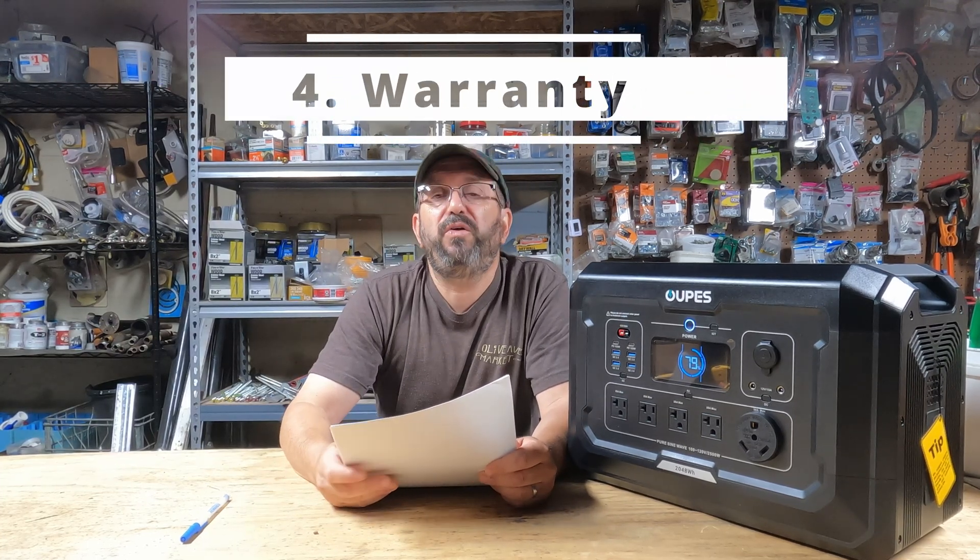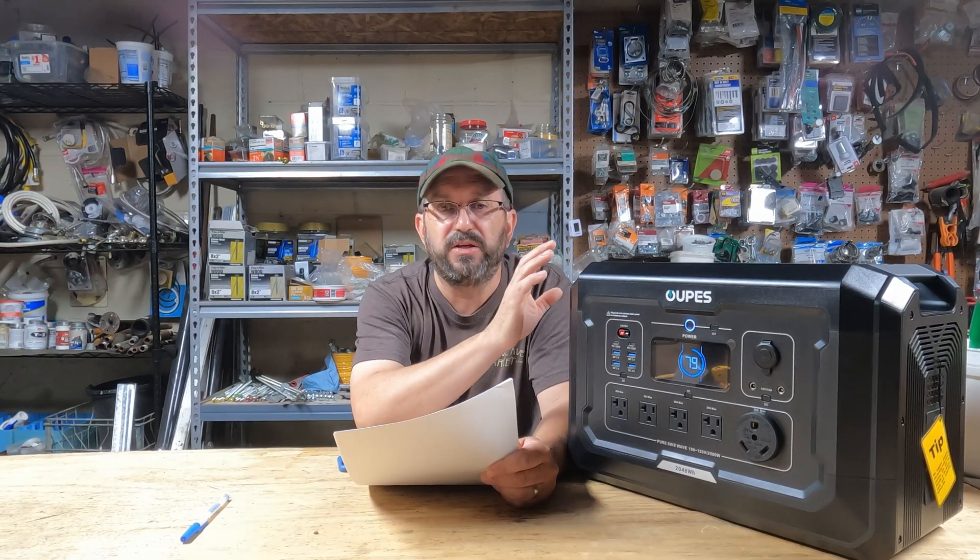Gas generator? Death. Number four: warranty. The warranty on most gas generators is a couple of years — and that's assuming you maintained it properly, or the warranty is void. This solar generator? Five years, at least — maybe even six years. And the lithium iron phosphate batteries inside will last for a generation. Your grandkids can use this. A solid built quality solar generator has so much better of a warranty. Not even close.